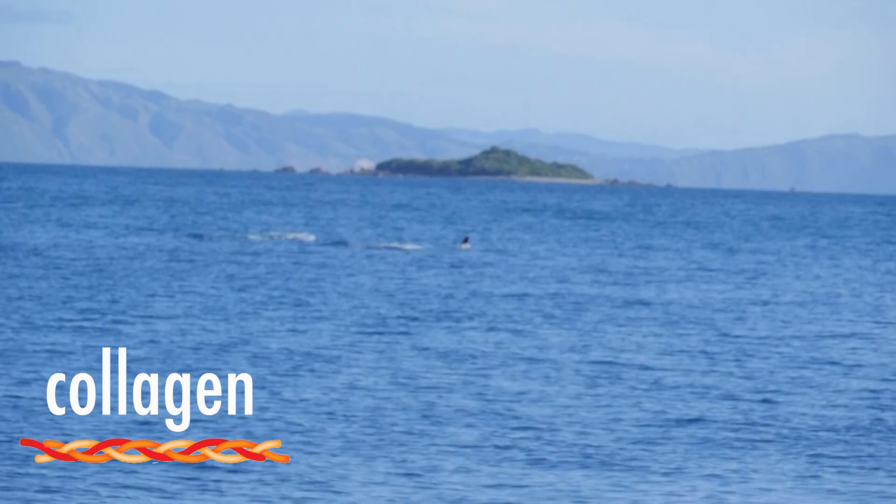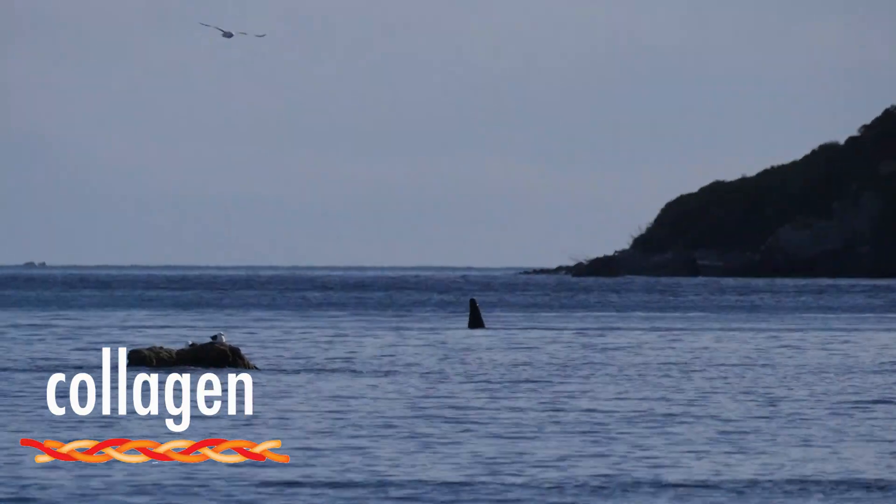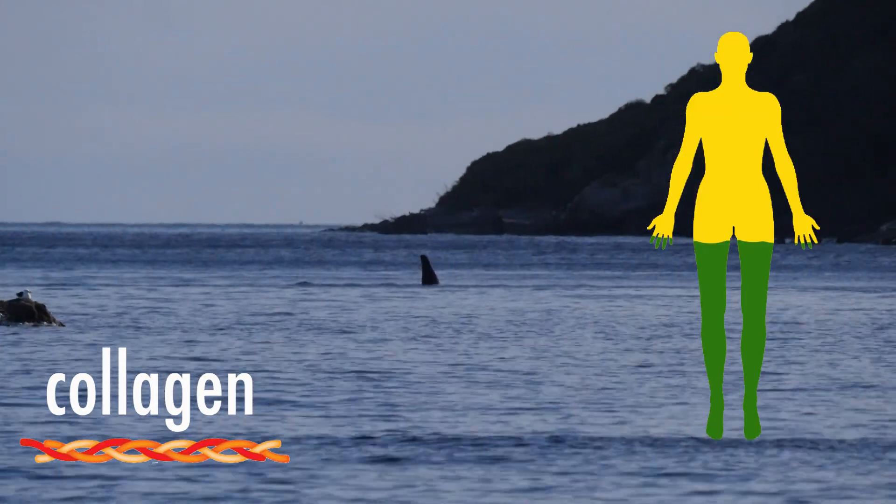Male orca exhibit the largest dorsal fin out of all cetaceans, reaching up to six foot high. This fin is made out of collagen, a structural protein which also makes up around one third of the human body.